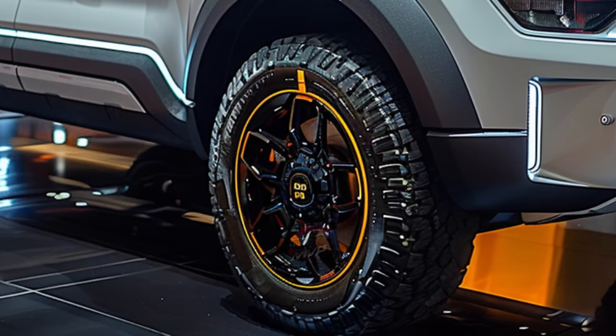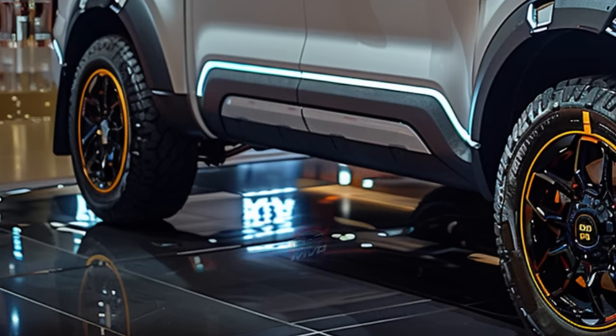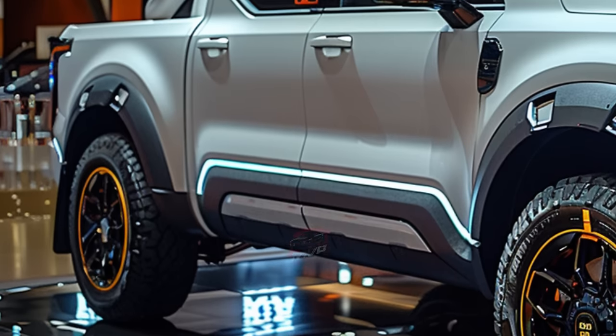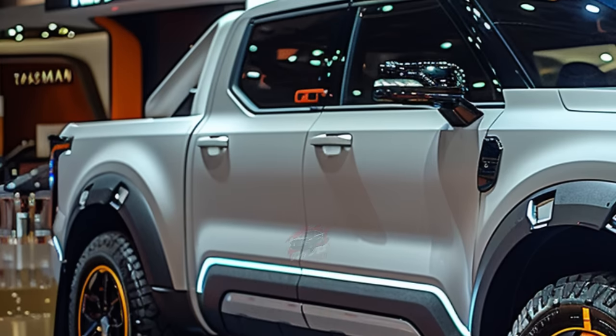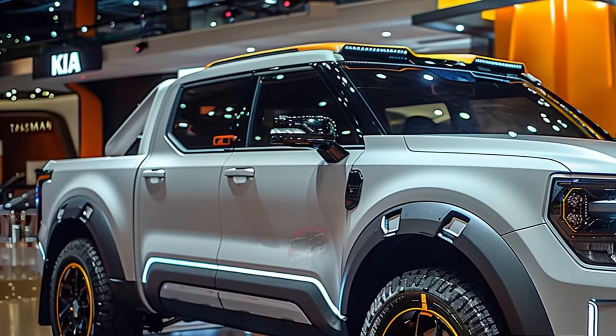Recent spy photos have revealed crucial details about this powerhouse, drawing inspiration from the renowned Toyota Tacoma. Skilled Korean craftsmen have crafted the Tasman as a rugged SUV, primed to conquer challenging American off-road terrain.